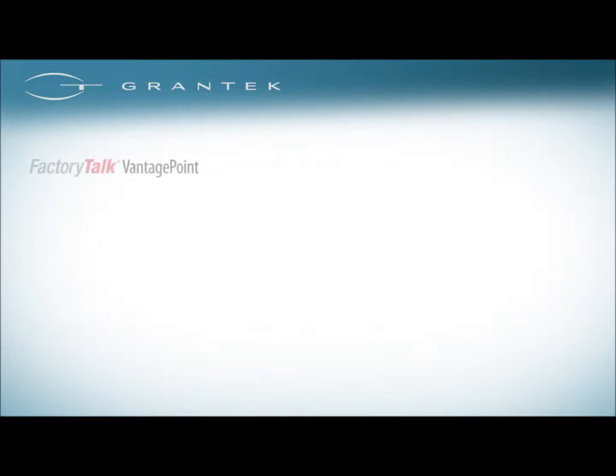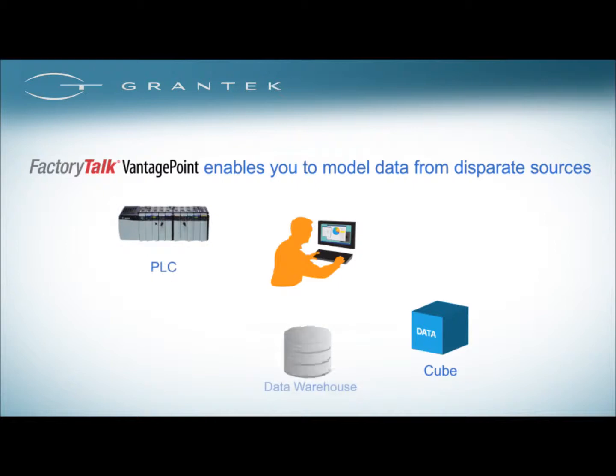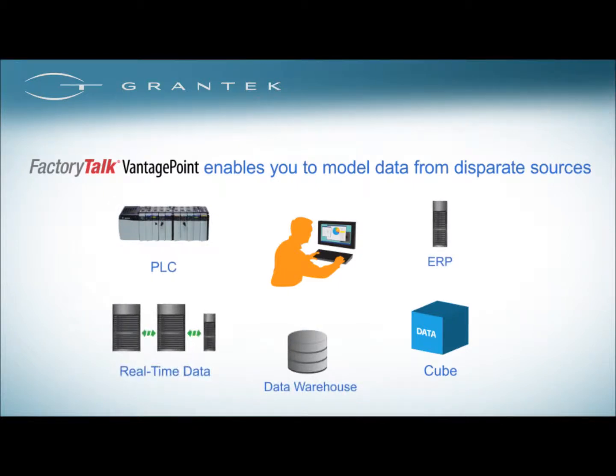Factory Talk Vantage Point enables you to visualize data from hundreds of disparate sources, in real-time or historical. Grantech can link to all data sources, such as data cubes, data warehouses, all PLC vendors, all historians, and ERP systems, providing all employees with a simple-to-use data model that looks like a familiar Windows folder.